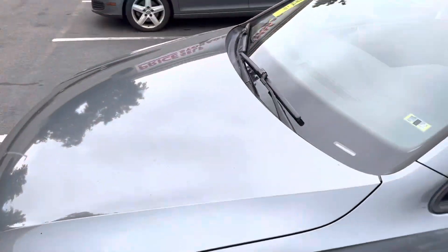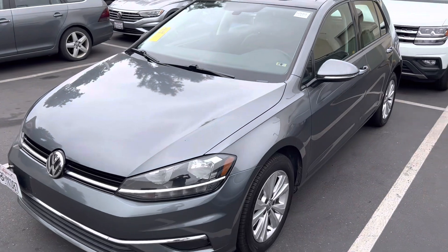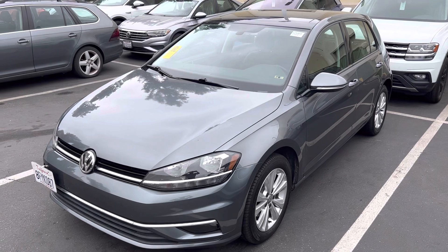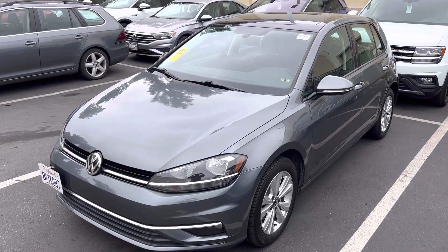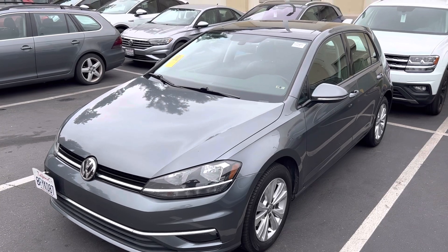So again, Ashley, it's Chuck here at Capistrano Volkswagen. I'd love for you to come down and take a test drive, check it out in person. You can reach me directly at 949-521-3164. It's Chuck. All right, thanks Ashley — hope to see you soon.